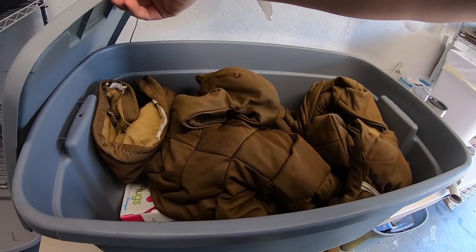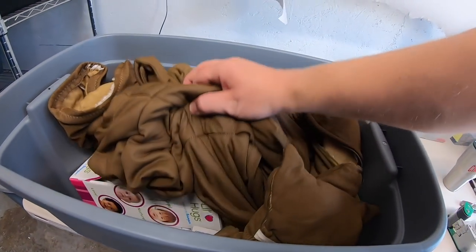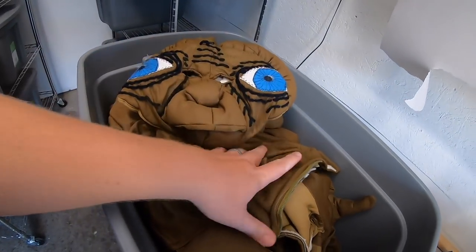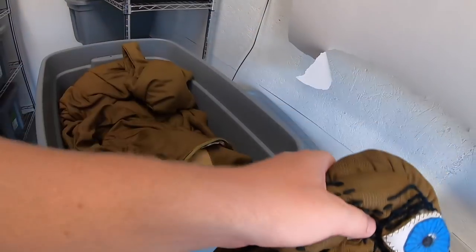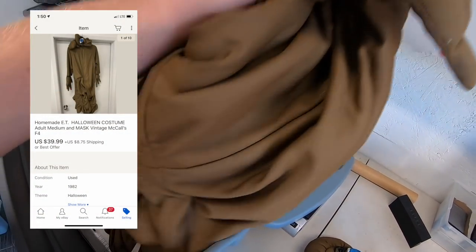I sold a costume — it's just a good time of year to sell that stuff. This is a homemade ET costume, I think it was made from like a McCall's kit or something. This was in my neighbor's garage sale stuff that I bought out, so I might have five bucks into it. It sold for $39.99 plus shipping.